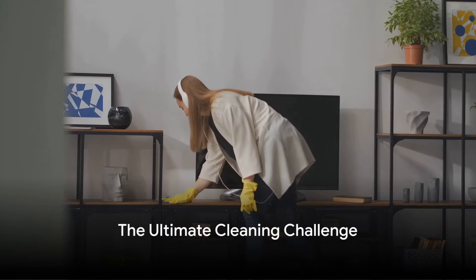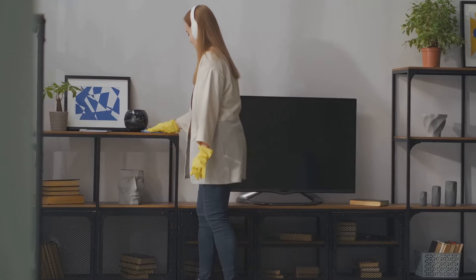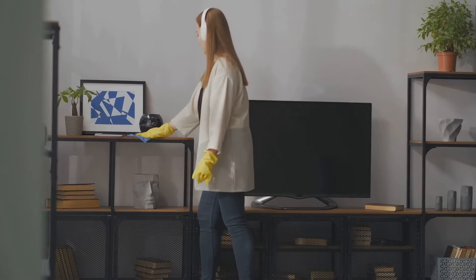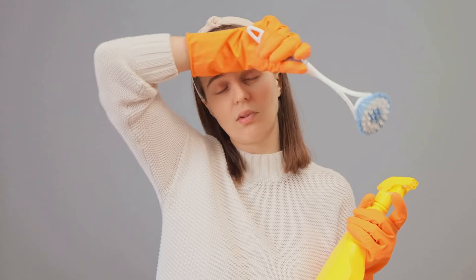Welcome to the Ultimate Cleaning Challenge. Today, we're transforming the messiest rooms in our home in just 24 hours. Imagine a whirlwind of dusting, scrubbing, organizing, and tossing out the old to make way for the beautifully clean and orderly.